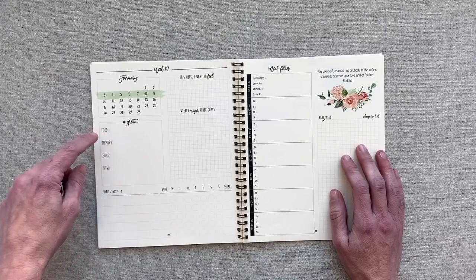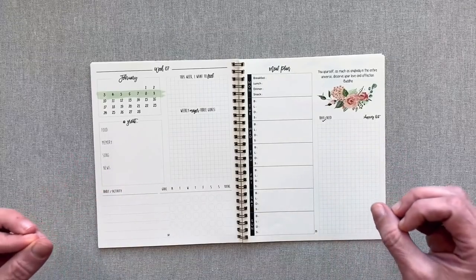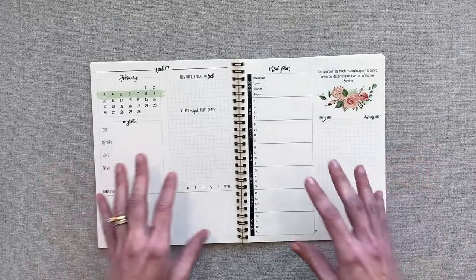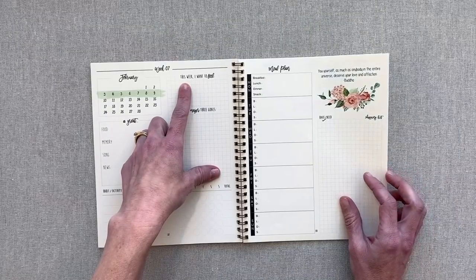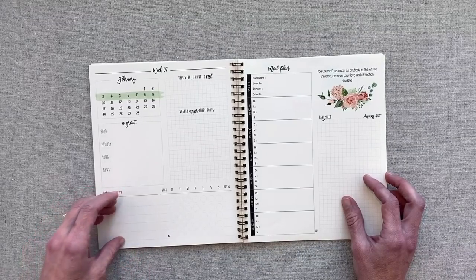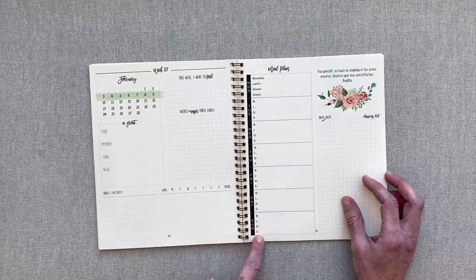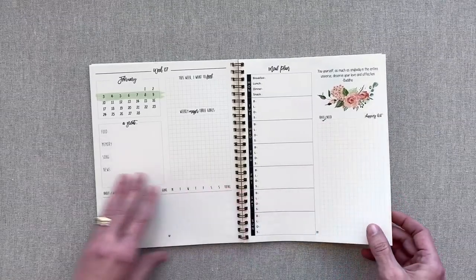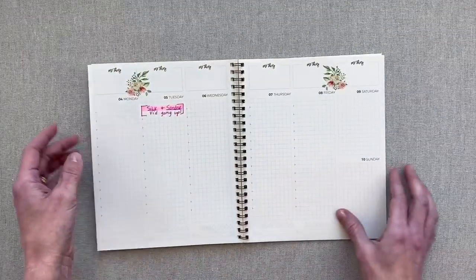This is a planner that includes so much journaling, and if you keep all of these you are going to have journaled for the entire year. You have weekly major three goals, a habit and activity to track for that week, your meal plan with breakfast, lunch, and dinner for the whole week starting Monday through Sunday, and a shopping list. That's your week plan, and they tell you what week of the year you're on.